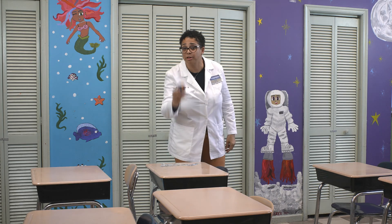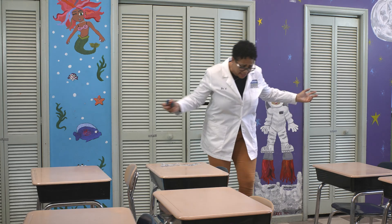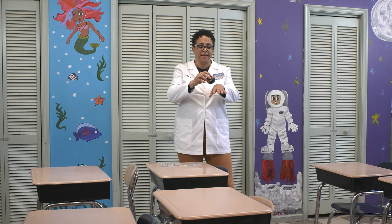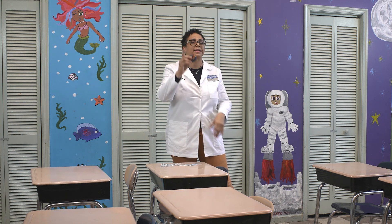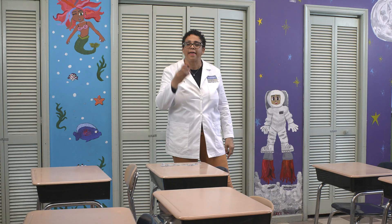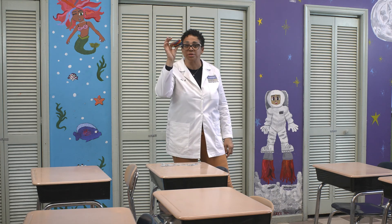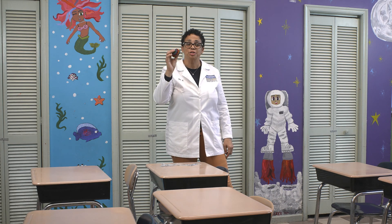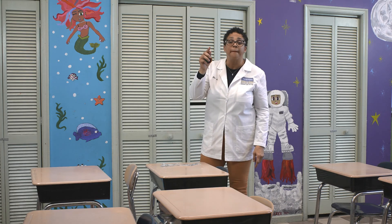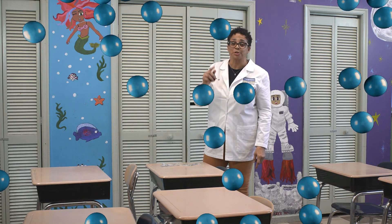You don't believe me? The next time you're playing with your hacky sack, take it and place it on your skin — I bet you will feel that it's warm, and that's the heat produced inside the hacky sack. So today we are going to make our very own bouncy balls. Let's get started.